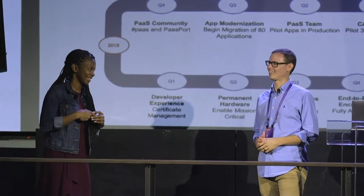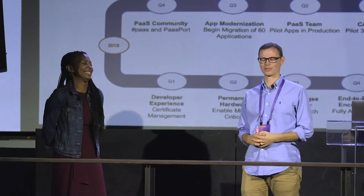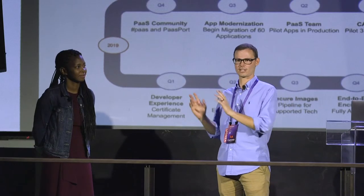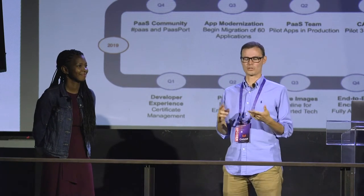We looked at OpenShift as one of those PaaS providers and did a six-week proof of concept with Red Hat. We worked with an app team and evaluated the product, then signed a contract with Red Hat at the end of 2017 — making OpenShift the PaaS for Delta. That kicked off a PaaS-first mentality going forward. Developers know we have a PaaS solution; they don't have to worry about the infrastructure as much. They know we have production clusters out there and they can start deploying to those clusters, getting up and going much faster.